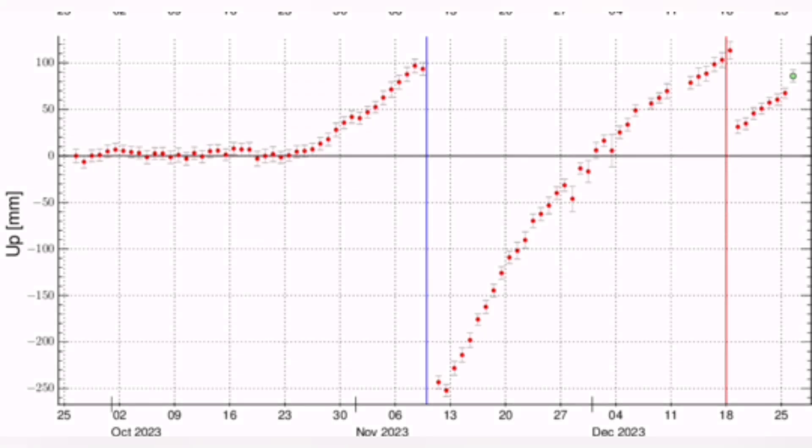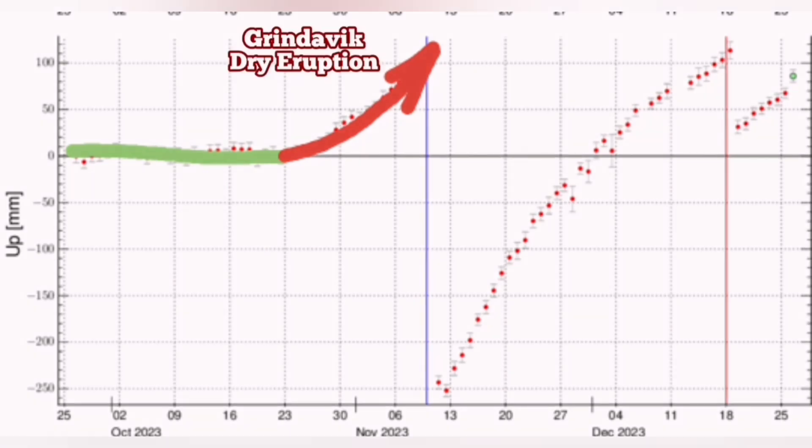I show it here up to today. We had first the normal situation where the line was flat — this is the baseline we started with. Then we had a rise. A dry eruption happened in the Grindavik area.